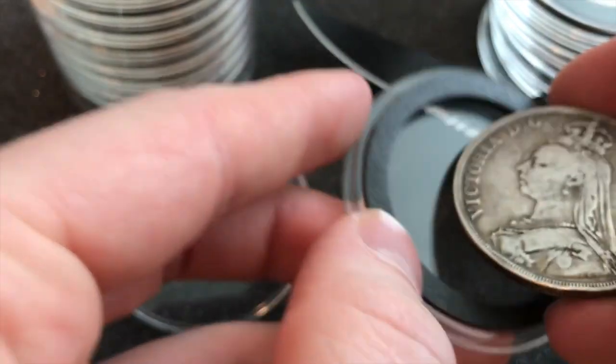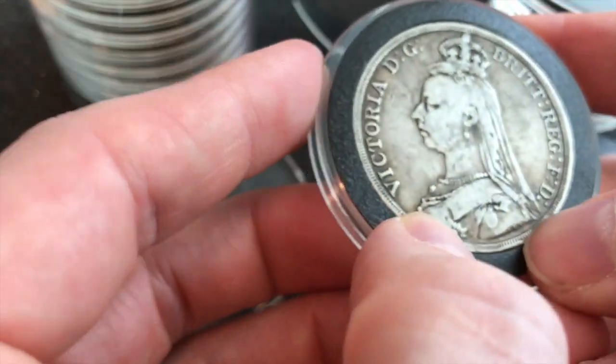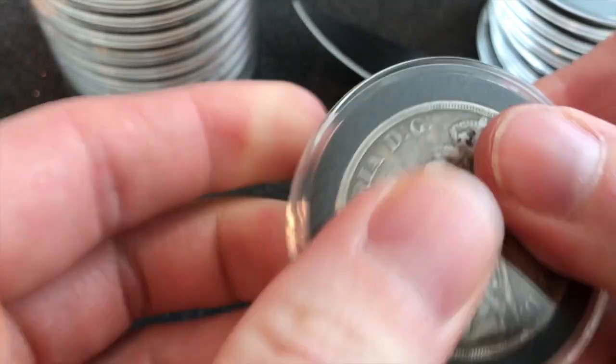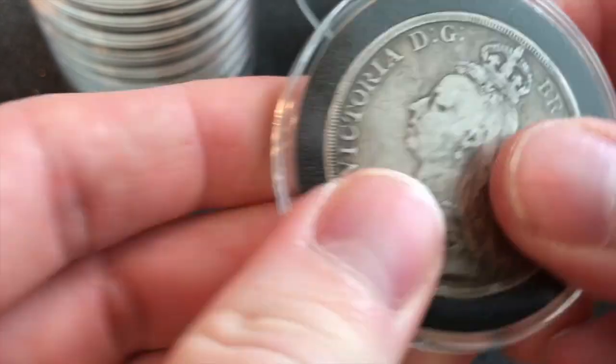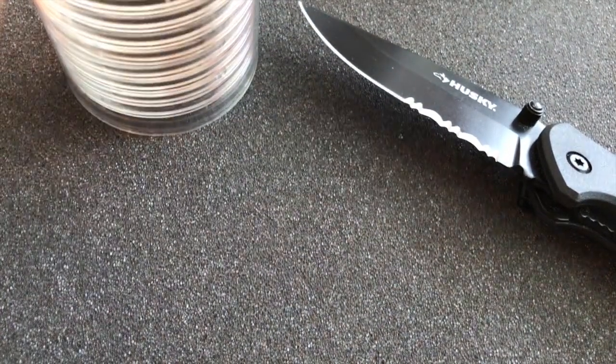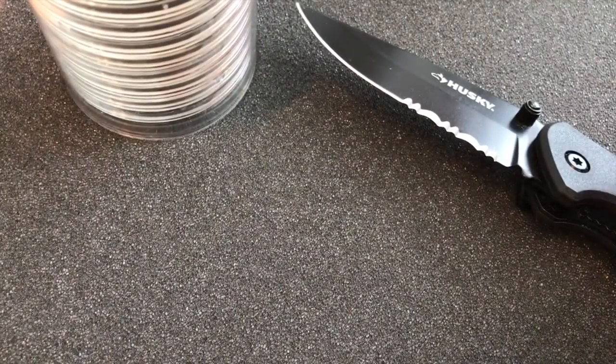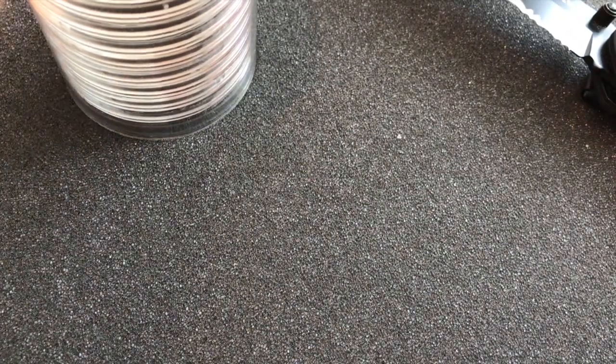Here we go — Victoria. She's gonna fit in here pretty nice. Sweet, looking good. Let's get those back in the tube. That's all I was gonna say — thanks for watching. I just wanted to show you my tube and my philosophy on stacking these.